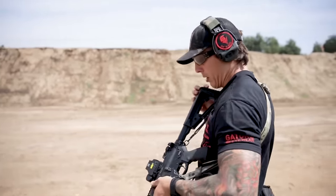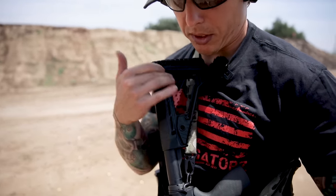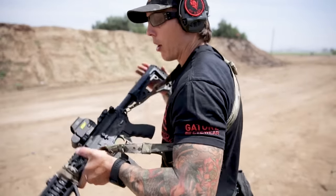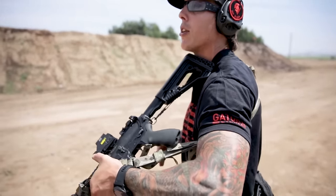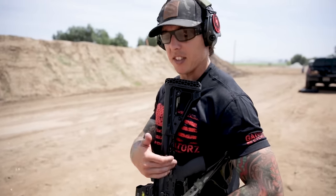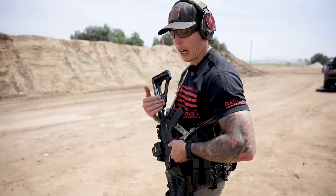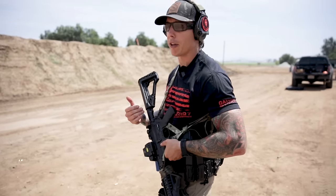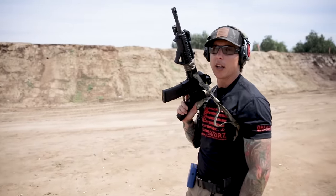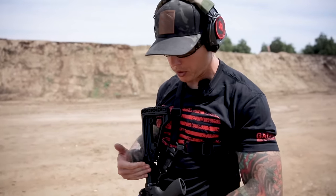One more thing to be aware of with the dual point sling: when you bring the rifle back up after a transition, you have to really get it out of the way. If you don't clear it, it'll start catching on your neck. The way to do it — same as the single point — is to dip it to the side, then bring up the rifle. Now let's take a look at the single point sling.